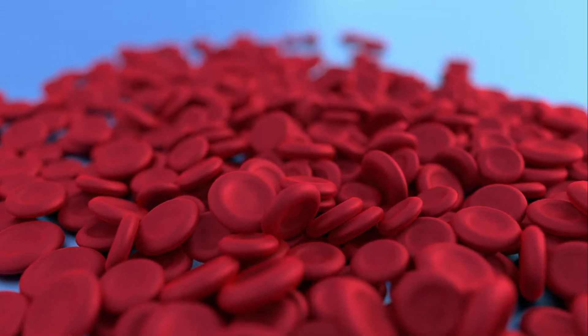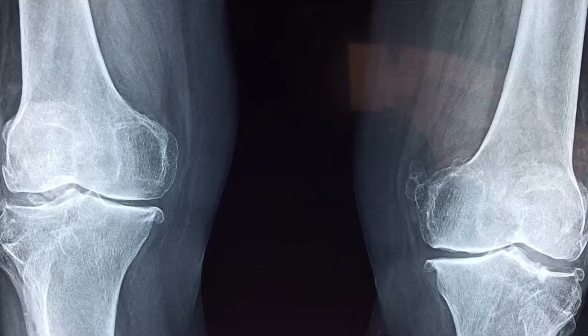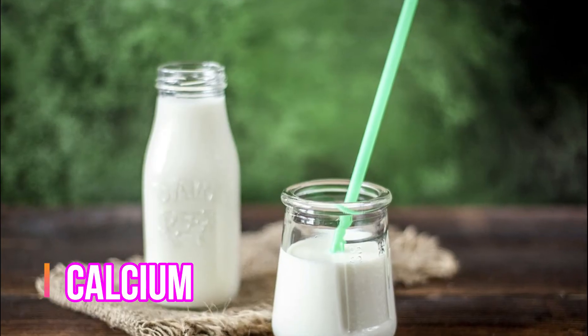If you want to make weight loss, this protein will be very important for achieving that goal.